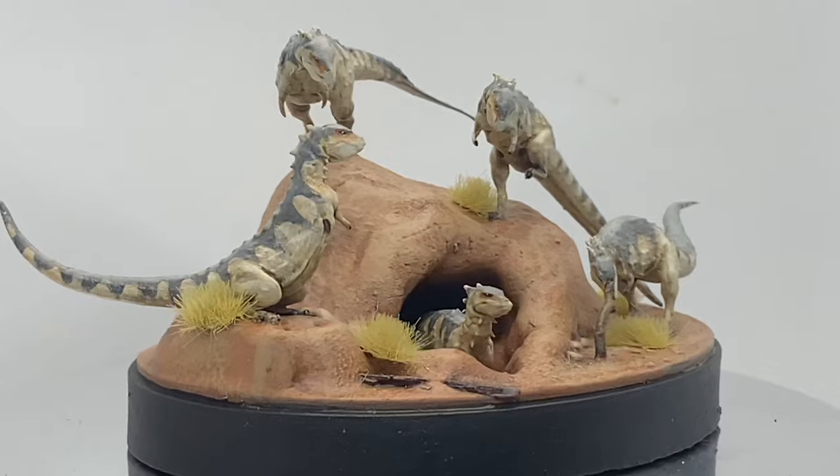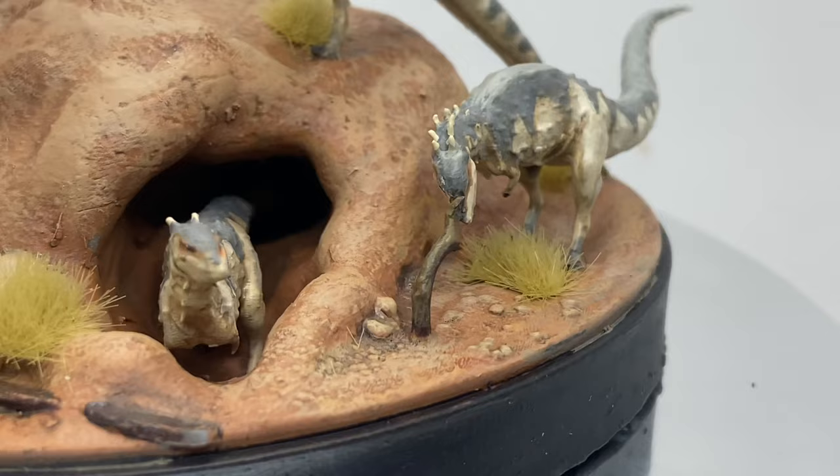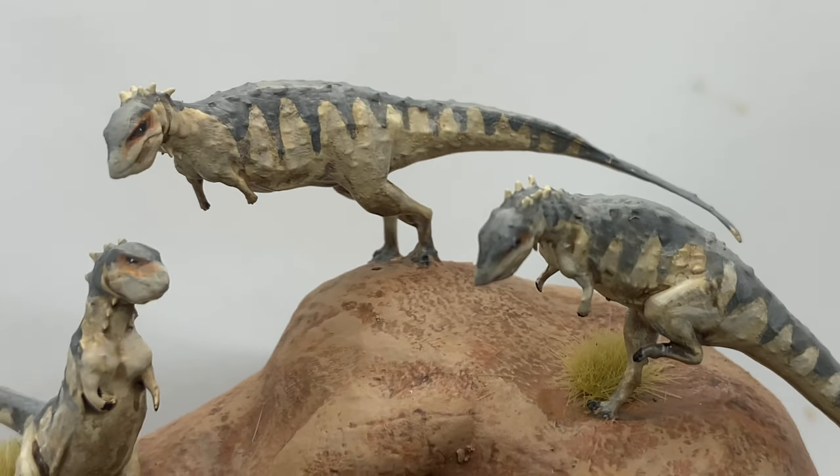That is it folks, I am pretty happy with how this came out, but I'm super curious to hear what you guys think. If you'd like a chance to win this awesome dinosaur diorama, make sure to leave a like, comment, and subscribe. I'm going to be announcing the winner next video, so stick around. Until we meet again, keep it Cretaceous.